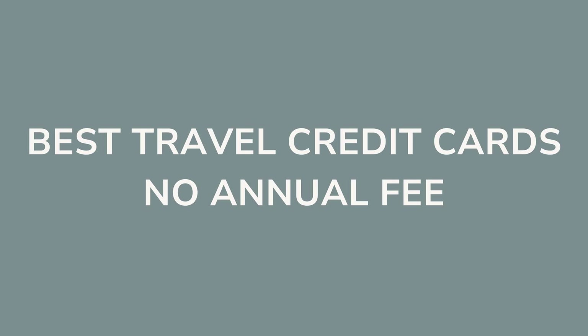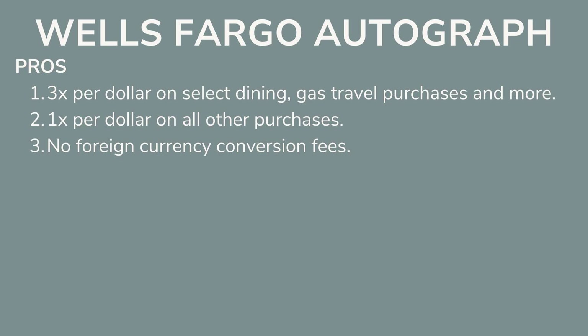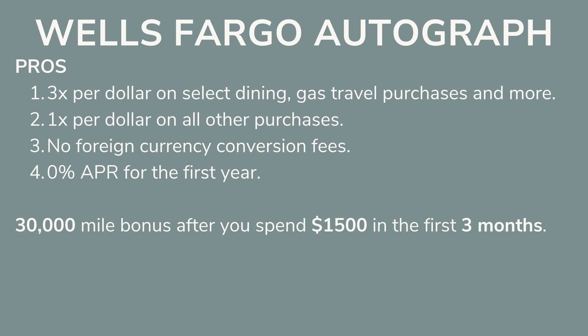Now let's move on to the best travel credit cards with no annual fee. These are great for travel hacking beginners and those who don't want to commit to a travel credit card long-term. Number one: the Wells Fargo Autograph card. You get 3 miles per dollar on select dining, gas, travel purchases, and more; 1 mile per dollar on all other purchases; no foreign currency conversion fees; 0% APR for the first year; and an opening bonus of 30,000 bonus miles after you spend $1,500 in the first three months. If you spend just $500 a month on normal living expenses, you can get at least $300 in free flights.